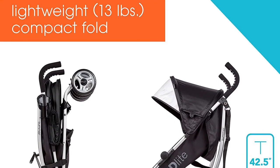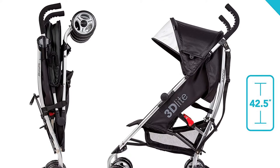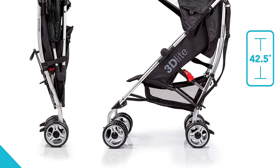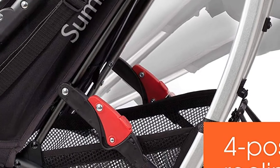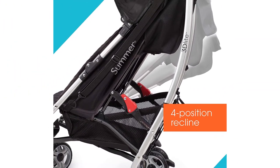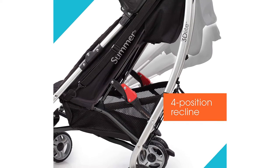You can easily fold it up and toss it in the trunk with such a compact build. Plus, the aluminum frame used in its construction makes durability a sure bet for it. The umbrella stroller features a canopy similar to those on high-end models like Bob and Baby Jogger. It blocks out 99% UV rays, giving your little one maximum sun protection, and you can adjust it however you like.